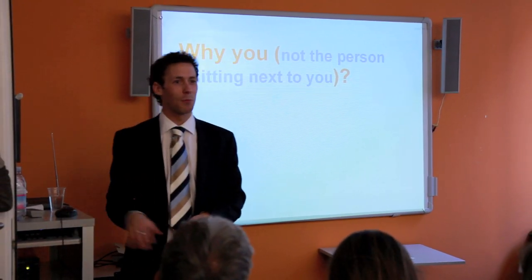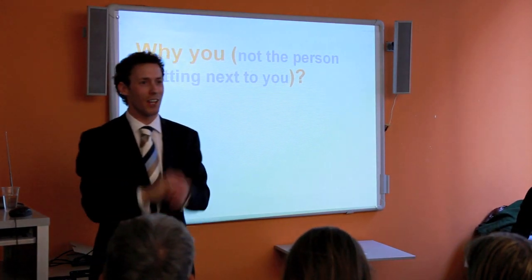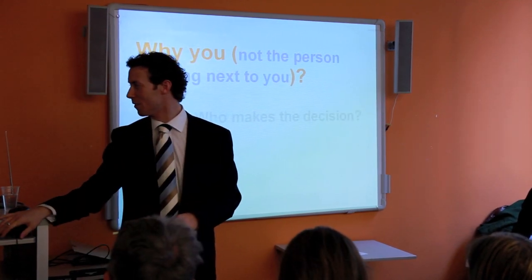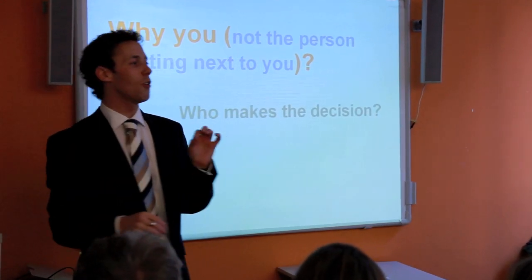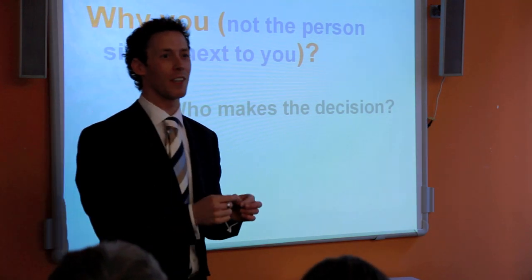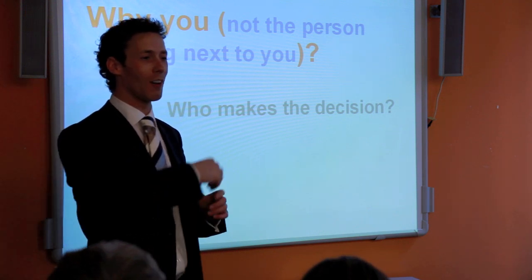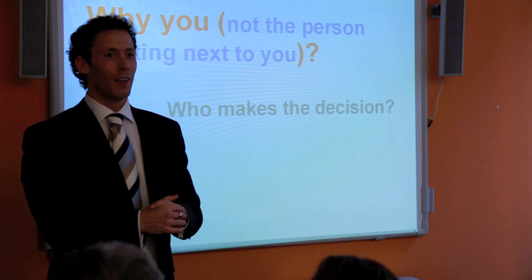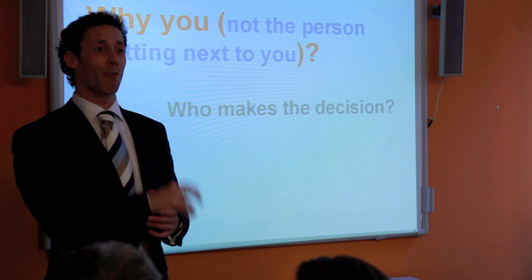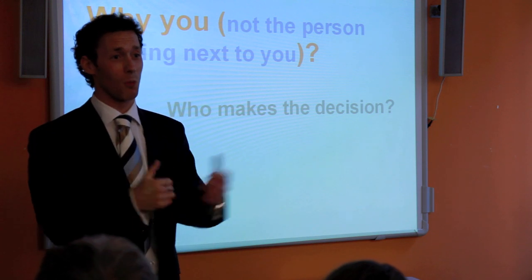Why you? Why not the person sitting next to you? The admissions tutor is a professional and expert in their field. If you're going for economics, know something about economics — but don't try to teach them economics in your personal statement, because that won't work.